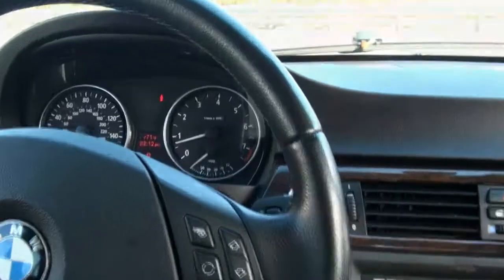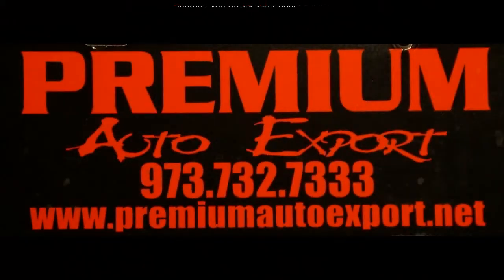If you need more info, call us up here at Premium Auto Export.